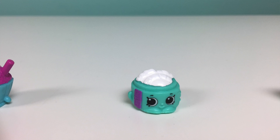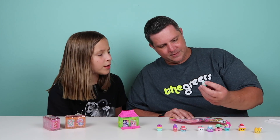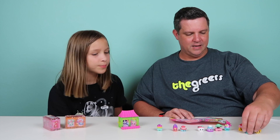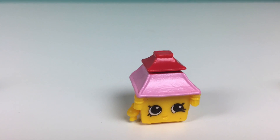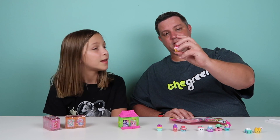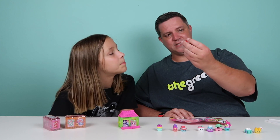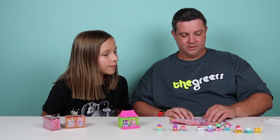And then we have Yumcha Dumplings. Nice dumplings! I love the colors. Yumcha Dumplings is a common. And then we have Ling Lantern, which is also a common. Very detailed — you can see the different layers of the lantern. It has tassels around the side. They look nice, very smooth colors. Super nice.